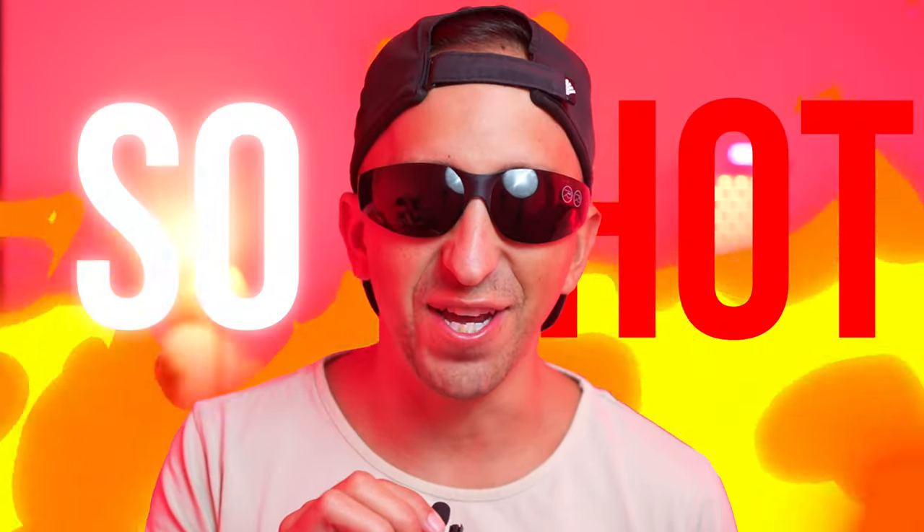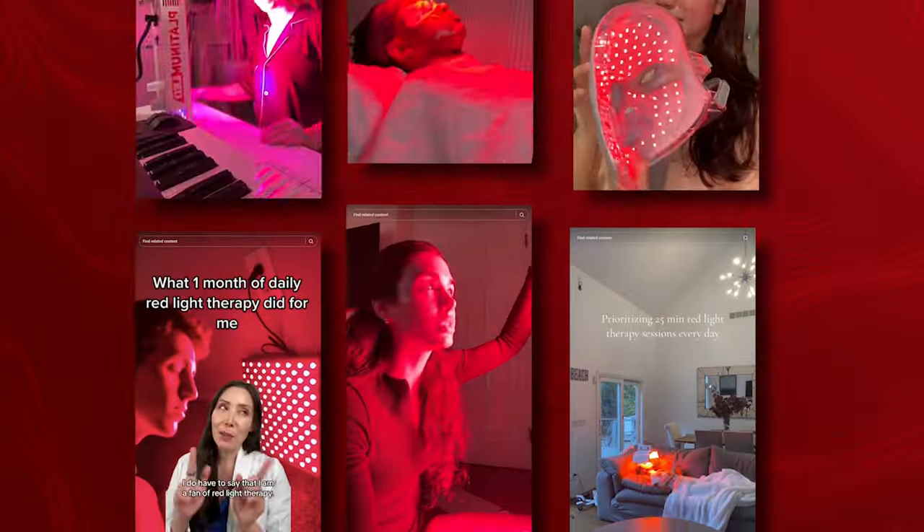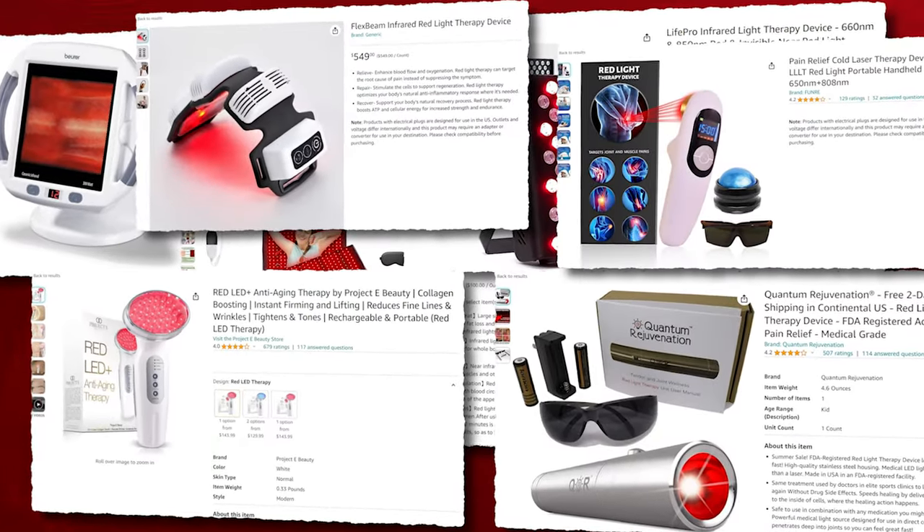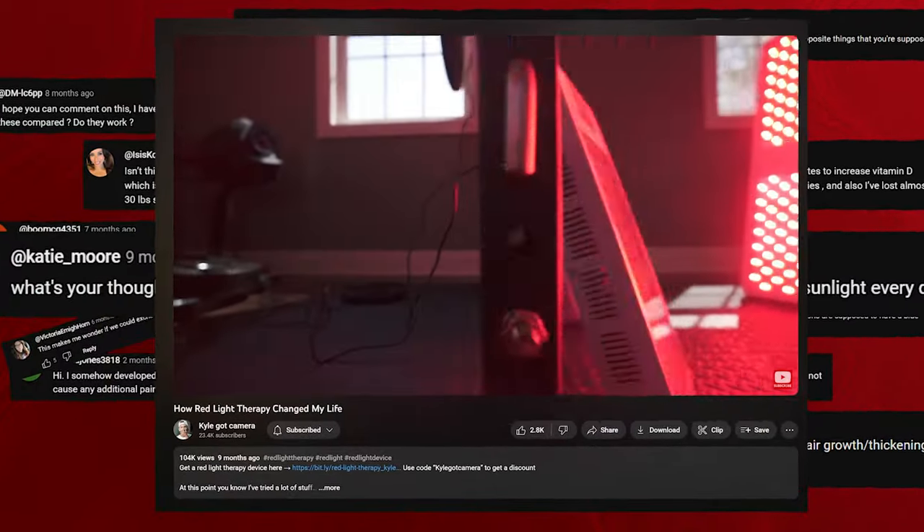Red Light Therapy is so hot right now. And with all the hype, there's been a lot of devices that have come onto the market and I'm getting flooded with questions from the most recent video that I put out about Red Light Therapy. So I wanted to make a dedicated video to answer all of the biggest questions and concerns when it comes to Red Light Therapy.